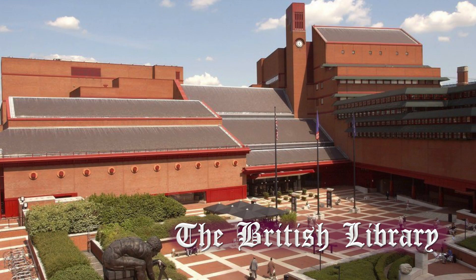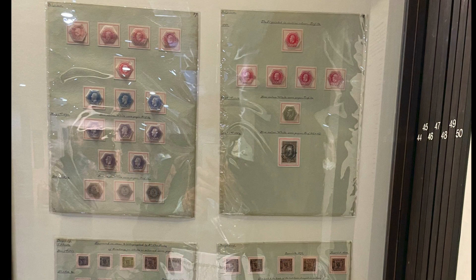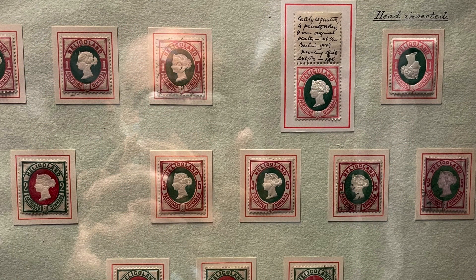Now we're on to the British Library, because they've got a major permanent philatelic exhibit. Notice all those drawers. As somebody who really, really likes beautiful exhibits — Hawaii, Helgoland — it just went on and on and on. And I used to collect Helgoland stamps, so I spent a little too much time on this. But they were so beautifully mounted.